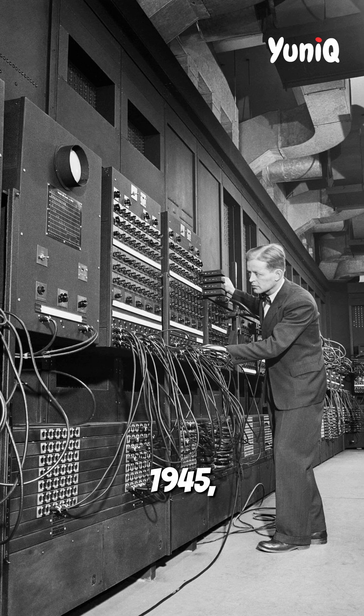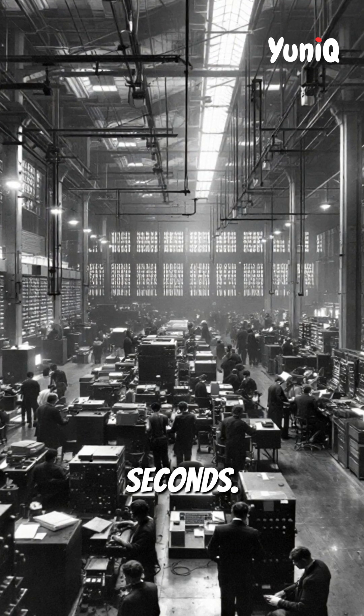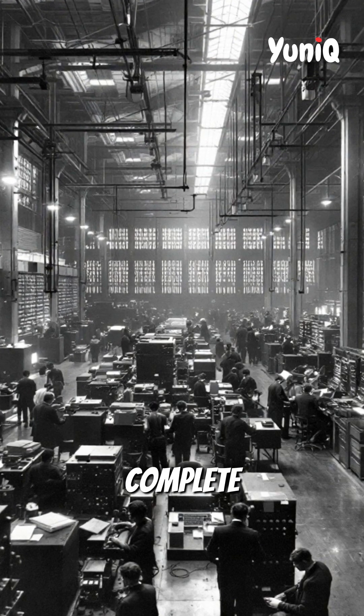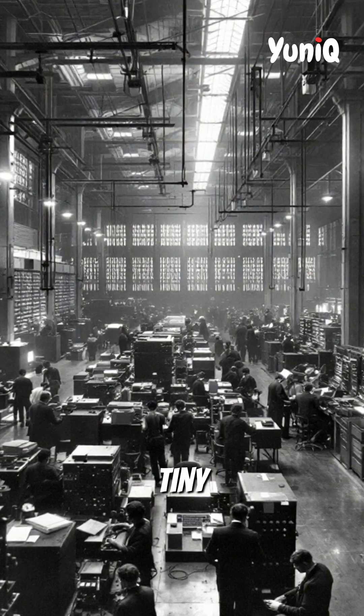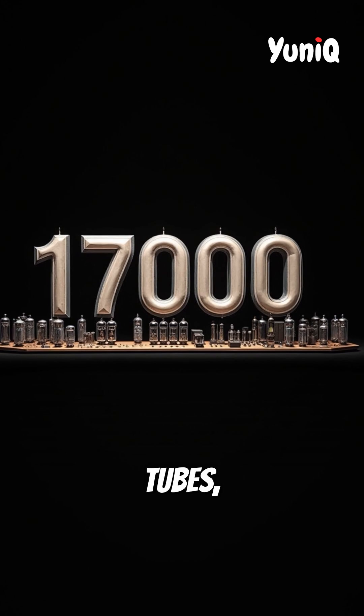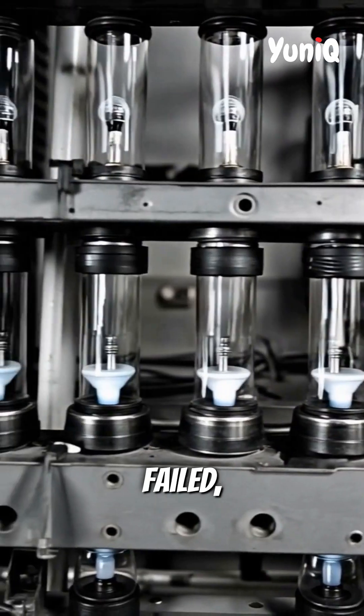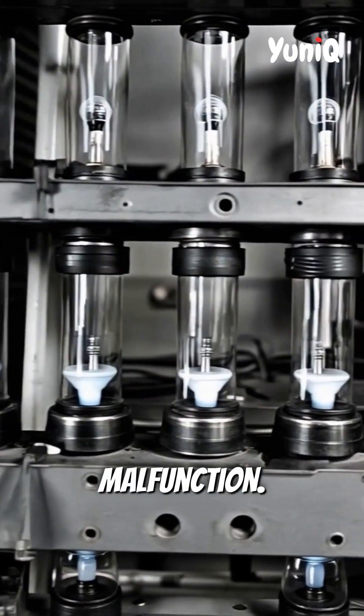Back in 1945, the ENIAC was a massive, house-sized machine built to perform complex calculations in seconds that would take humans weeks to complete manually. Instead of tiny microchips, ENIAC relied on over 17,000 vacuum tubes, which made it incredibly powerful for its time, but also extremely fragile. If one tube failed, the entire system could malfunction.